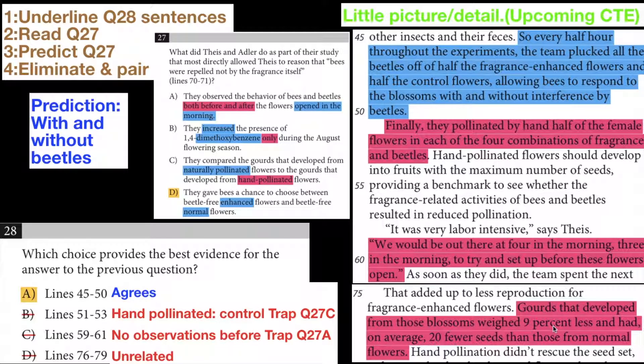Answer choice D is just unrelated — gourds that developed from those blossoms weighed a certain amount, which has to do with fruit weight. But we're not looking at fruit weight; we're looking at the bee and beetle interaction and what effect the beetles have on the bees. That's why we choose answer choice A, this sentence, to support answer choice A for question 27.